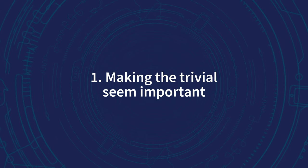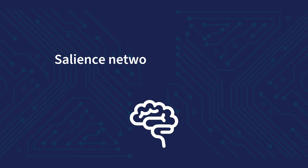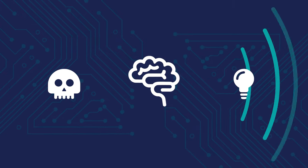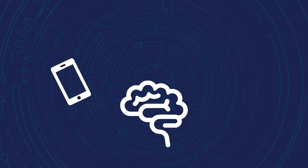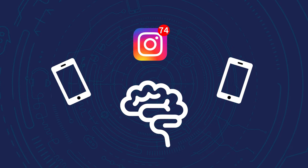Number one: persuasive technology makes the trivial seem important. Because our attention is a limited resource, at any given moment our brains need to determine what is important. The salience network of the brain helps us to do that. When the salience network is activated, we are alerted to threats and opportunities. Acting as a kind of circuit breaker, the salience network signals when the brain should direct its resources to new external stimuli. But notifications through vibrations, red dots, and flashing lights constantly trigger the salience network, effectively fooling us into perceiving that something new but trivial is urgent.